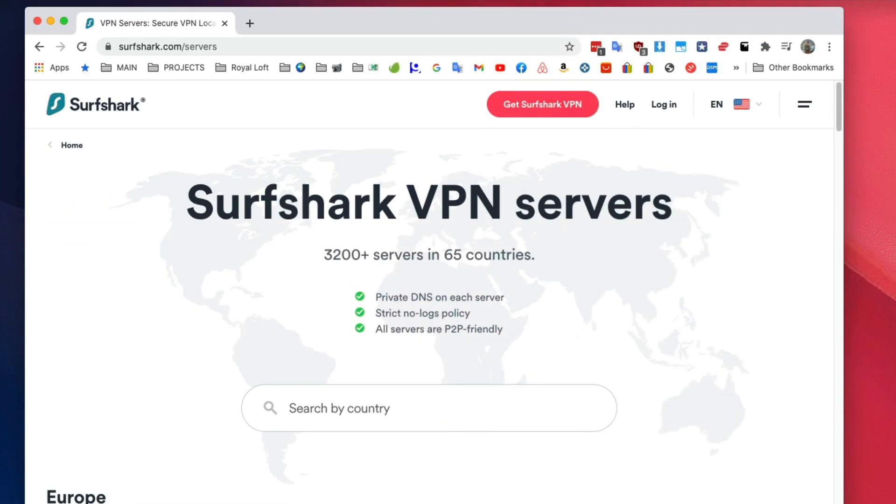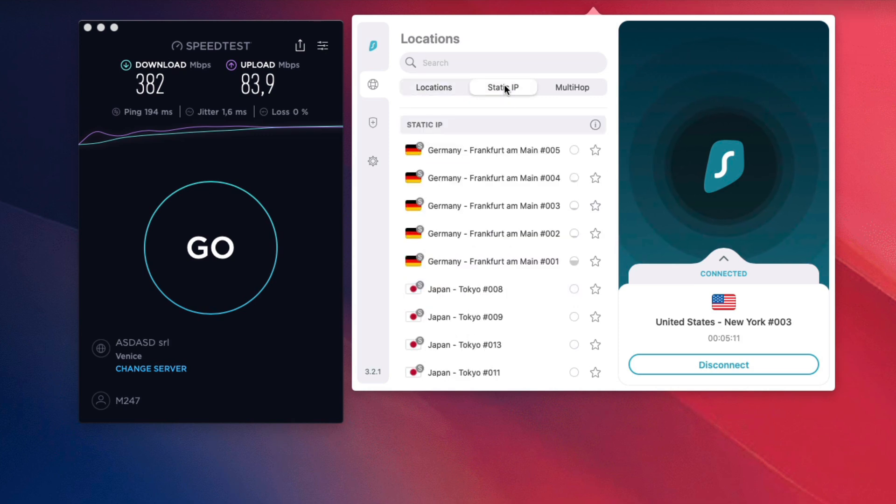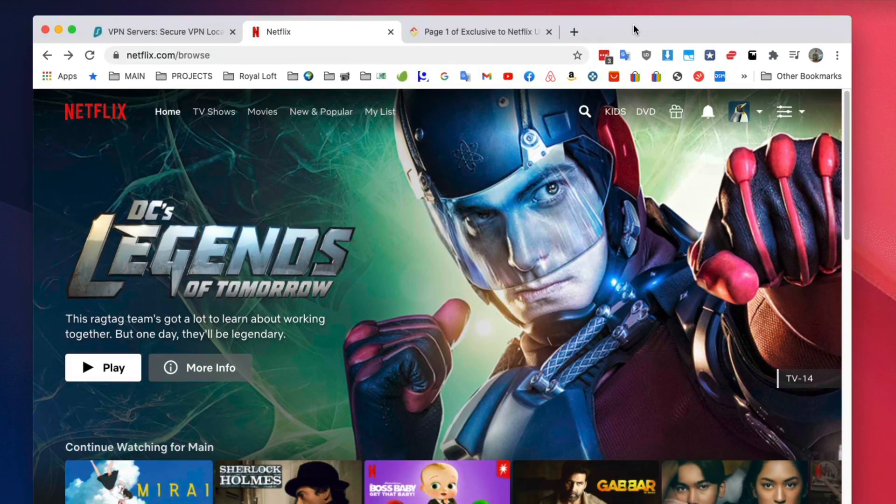On the plus side, Surfshark has over 3,000 servers in 65 countries. In countries where it doesn't have a physical server — like Argentina — there's a virtual server option, which is kind of like a VPN using a VPN. It also provides great options like static IP, otherwise known as dedicated IP, which is useful if you want to maintain a consistent identity rather than being anonymous every single time. Then there's multi-hop, otherwise known as double VPN, which jumps from one server to another making the connection even more untraceable. These features are sometimes not even found on the most expensive VPNs out there, and in everyday scenarios they work well.